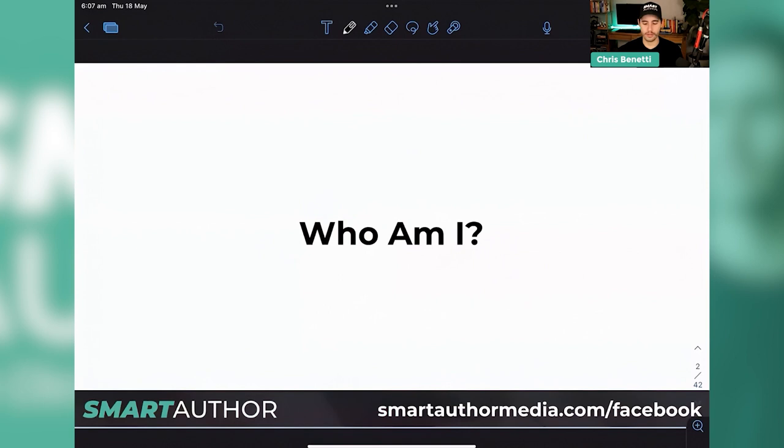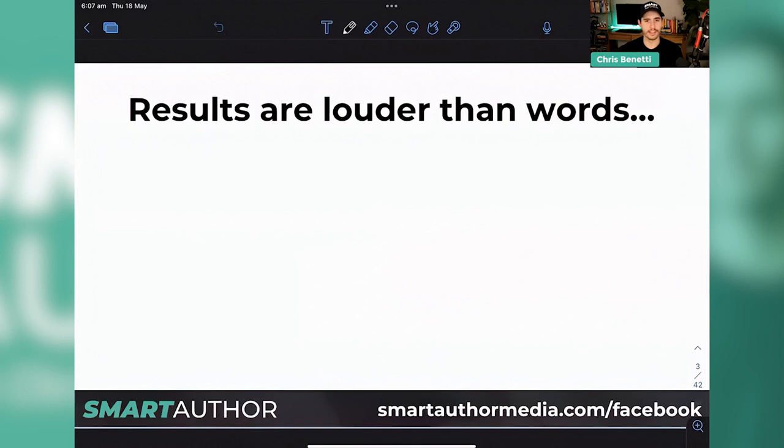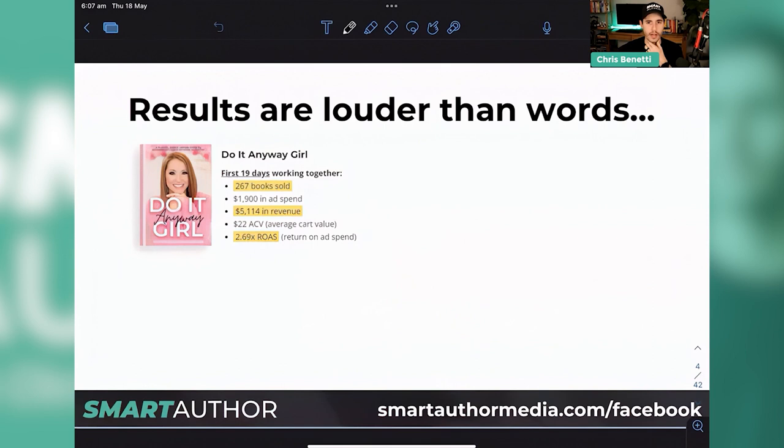So who am I? Sue has already alluded to who I am. I don't like to toot my own horn too much — I think that actions speak a little bit louder than words. So here's a couple of clients and the results that we got for them as they started working with us. Michelle Cunningham — we sold 267 books in the first 19 days, $5,000 revenue. That was a really awesome book.